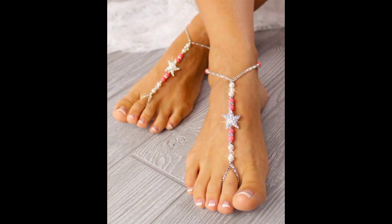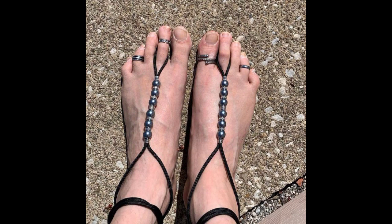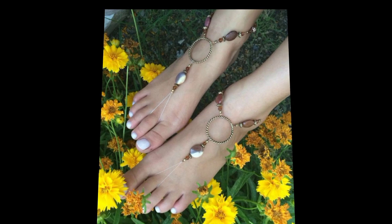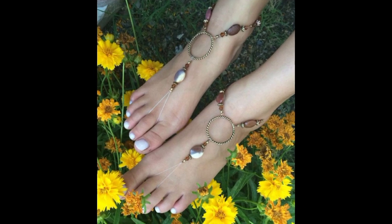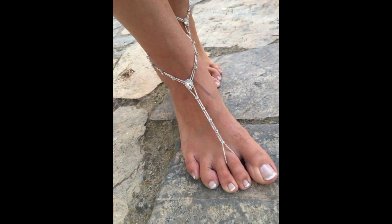This is a most attractive star-shaped barefoot sandal looking here very nice and very attractive. There are a very beautiful, very attractive collection of barefoot sandals available in different colors and different designs. This is the most beautiful, most attractive, and most stylish barefoot sandal design available in two colors.